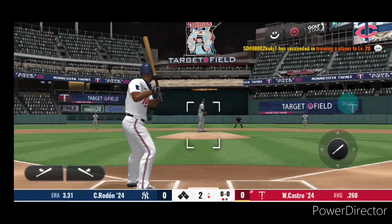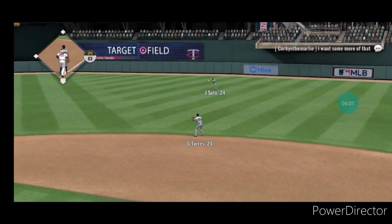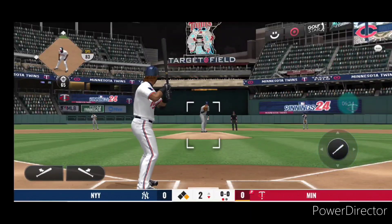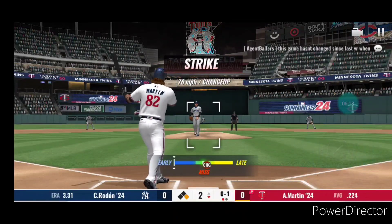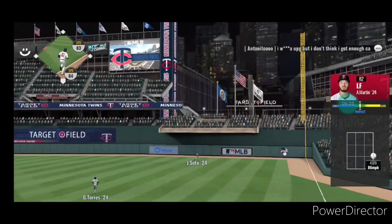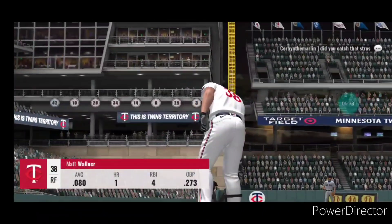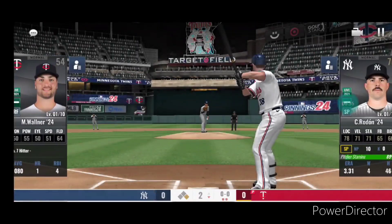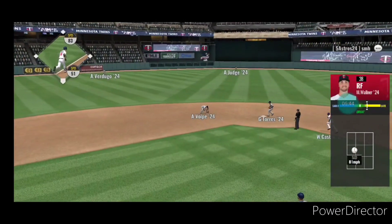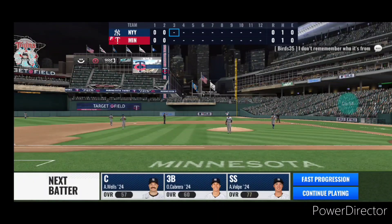First pitch to Castro — ground ball right side and this will get through into right, and the batter will reach first on a single. He chases a bad one for strike one. Smashed high in the air in the opposite direction to the right. Ground ball towards short — throw to first to get the out, no run scored.